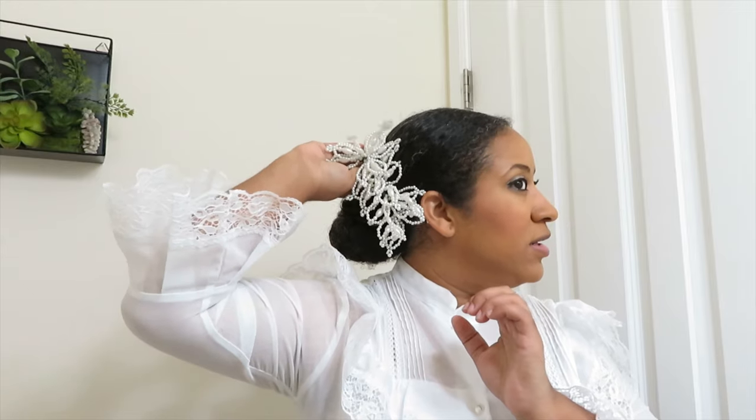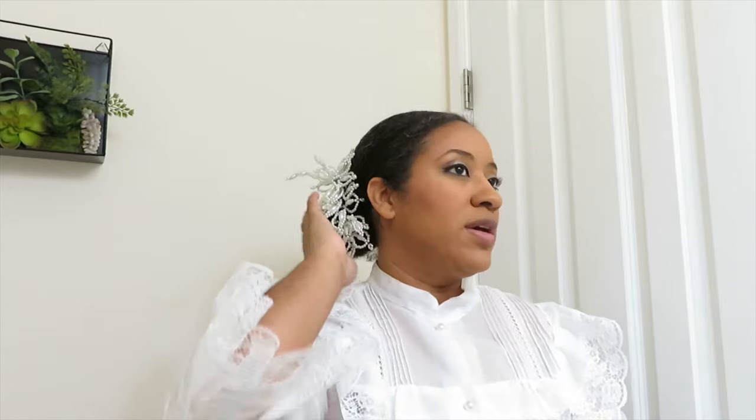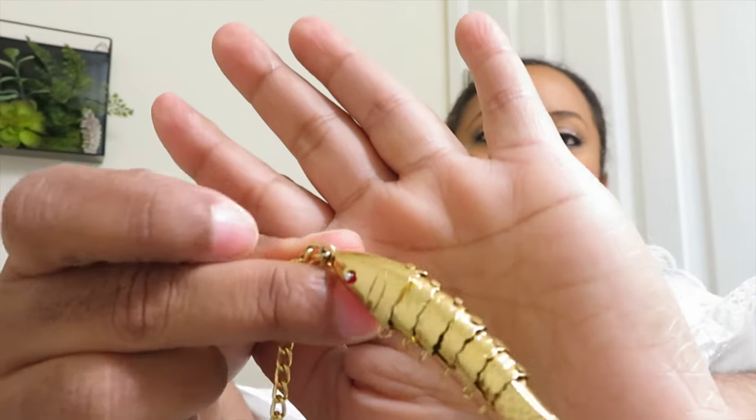I'm going to put on my tembleque. This is one of the tapamoños — since my bun's on the right, I'll be putting that right here. I need to put my bobby pin right here to keep it held in place. And one of my favorite necklaces — the one with a little fish. I've always loved this one ever since I was little. They made it so it moves like a fish — it's really cool. I love this necklace.